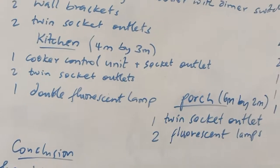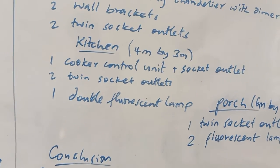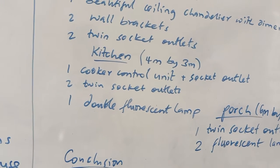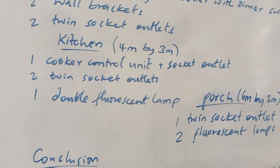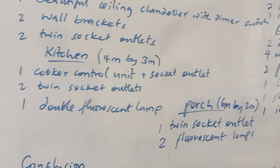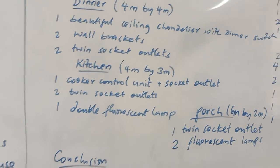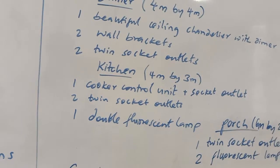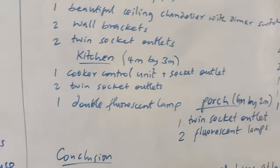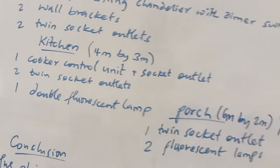In the kitchen, we requested a cooker control unit and two twin socket outlets — one for the fridge and freezer, and the other for general purposes like a grinder, toast machine, or coffee maker. For lighting, we are going to use a double fluorescent lamp for enough lighting.